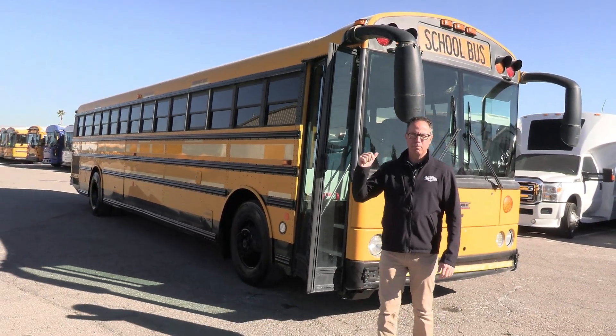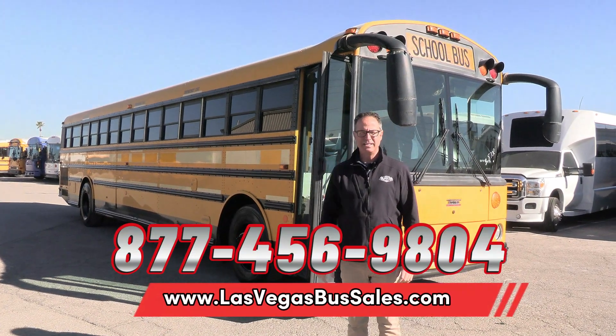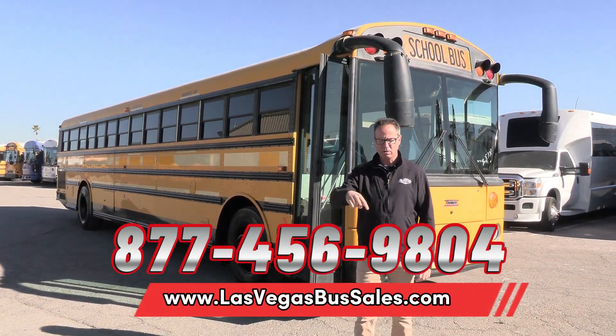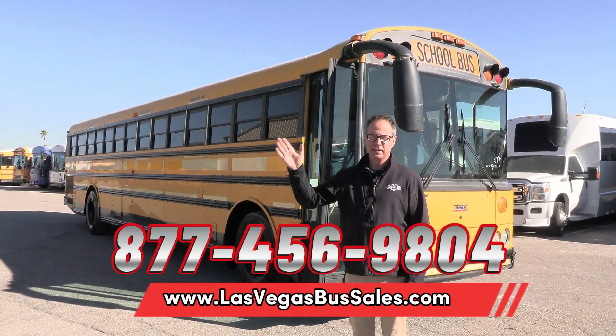2007 Thomas Safety Liner. For pricing and availability, find it at LasVegasBusSales.com or call us at 877-456-9804. Love to talk to you about this bus — check out the website, you might see something else you like. It's a beautiful day in Las Vegas. Have a nice day.